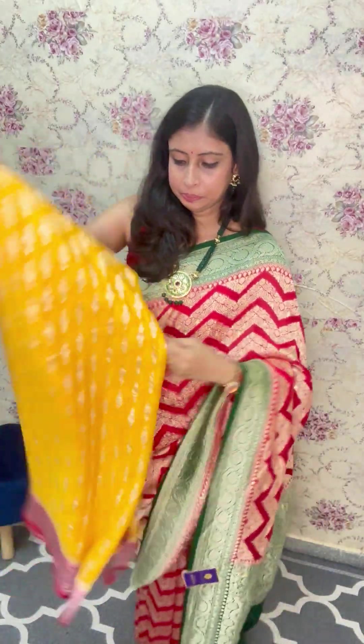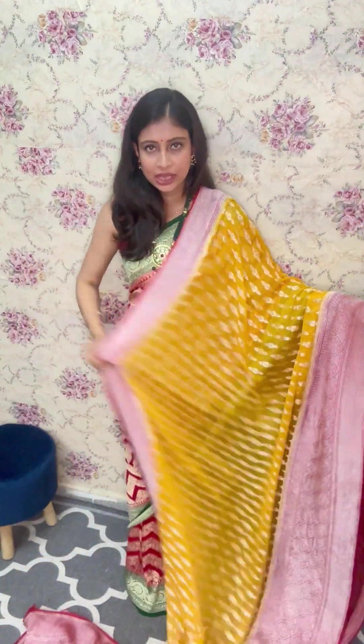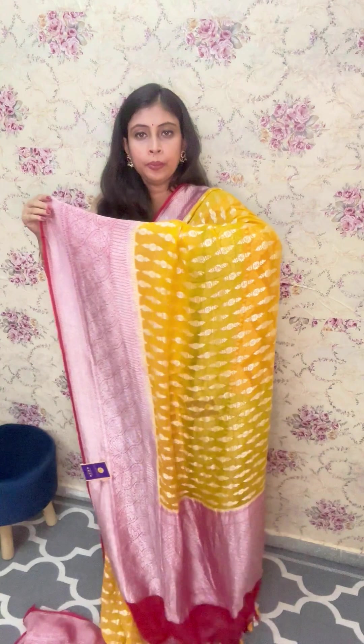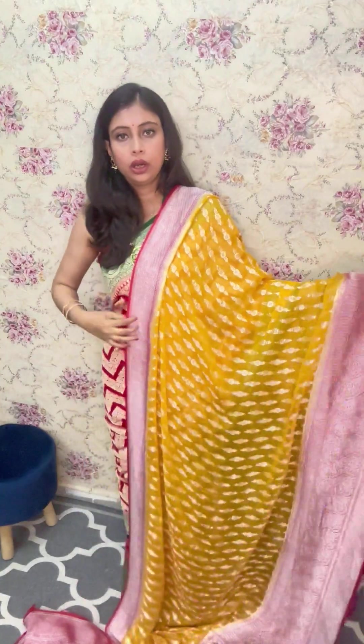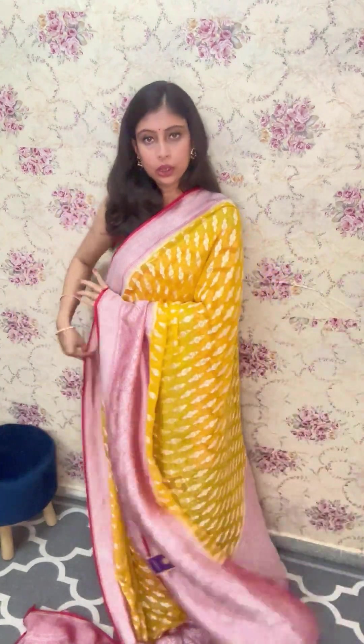Let me just open it for you. This is the royal beauty. This mustard yellow is very eye-soothing. Along with that, this contrast red, having the silver zari work all along the palla as well and thick border. On the upper york, there's a sleeker border. On the lower york, the border is slightly more thicker. And this is how the drape will look.